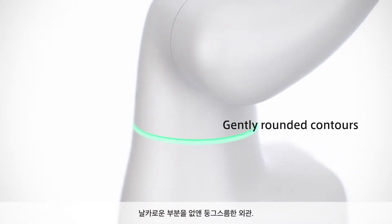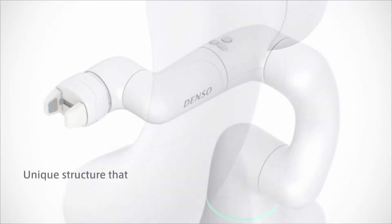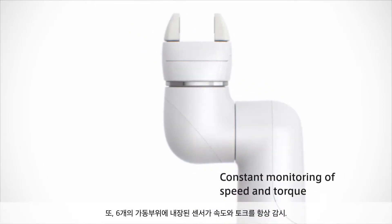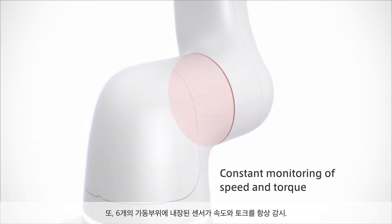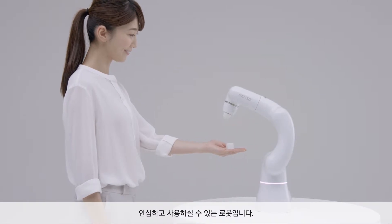Cobotta has rounded contours with no sharp edges. Its unique arm structure prevents users' hands from getting caught. Sensors built into the six moving parts constantly monitor speed and torque, so you can rest assured using Cobotta.